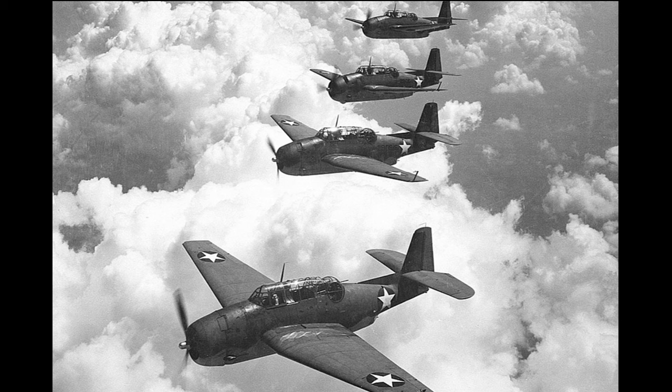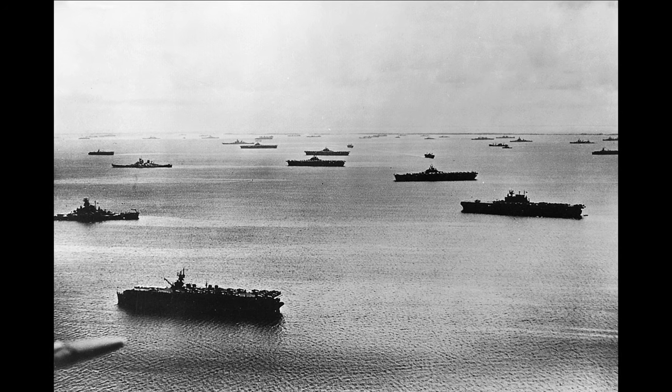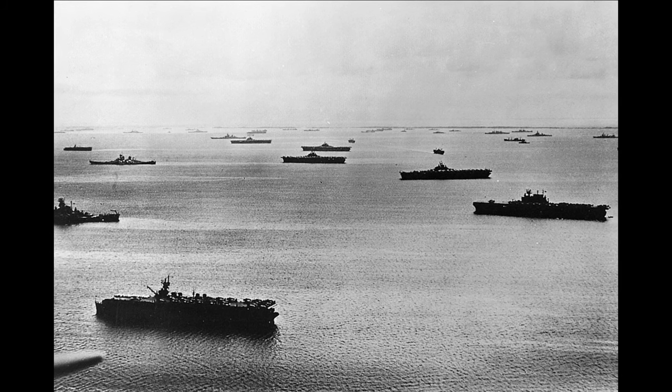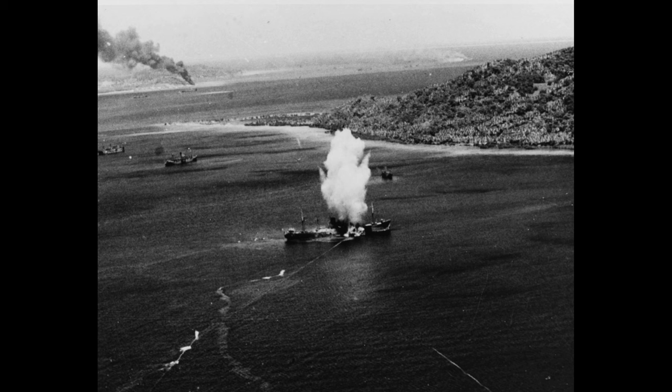Enterprise returned to the fleet in early November, providing close air support for the Army's 27th Infantry Division during the attack on Makin Atoll from November 19 to the 21st. During the Gilbert Islands campaign, Enterprise introduced carrier-based night fighters to the Pacific Theater. Unfortunately, this resulted in the loss of the U.S. Navy's first fighter ace, Butch O'Hare, during a nighttime engagement on November 26. In January of 1944, Enterprise was assigned to the Fast Carrier Task Force, Task Force 58, participating in the Marshall Islands campaign before attacking the Japanese naval base at Truk Lagoon on February 17, 1944, launching the first night bombing attack from a U.S. carrier using radar.